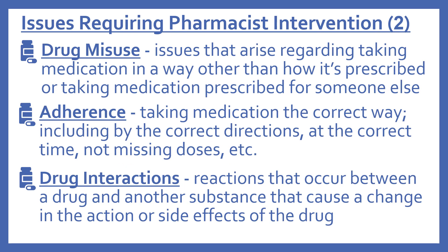Some other issues requiring pharmacist intervention include drug misuse — this includes taking medication in a way other than how it's prescribed, or taking medication prescribed for someone else. Adherence is taking medication the correct way, including by the correct directions at the correct time, not missing doses. And drug interactions are reactions that occur between a drug and another substance that cause a change in the action or side effect of the drug.